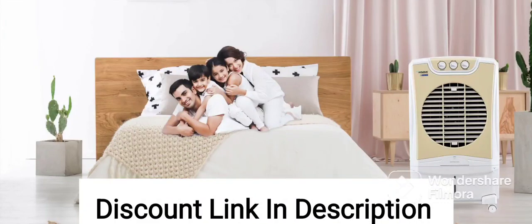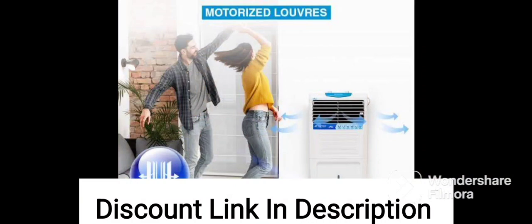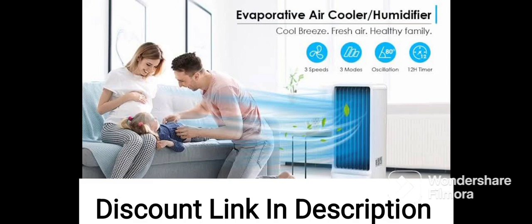The Kenstar Wave 56 Liters Woodwool Window Cooler is a cooling appliance designed to provide relief during hot weather conditions. Some of the features of this cooler include a capacity of 56 liters, which means it can hold a considerable amount of water for cooling.